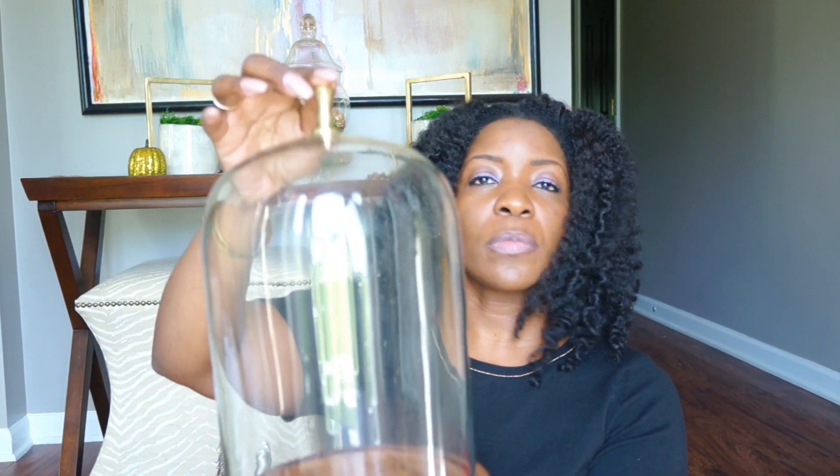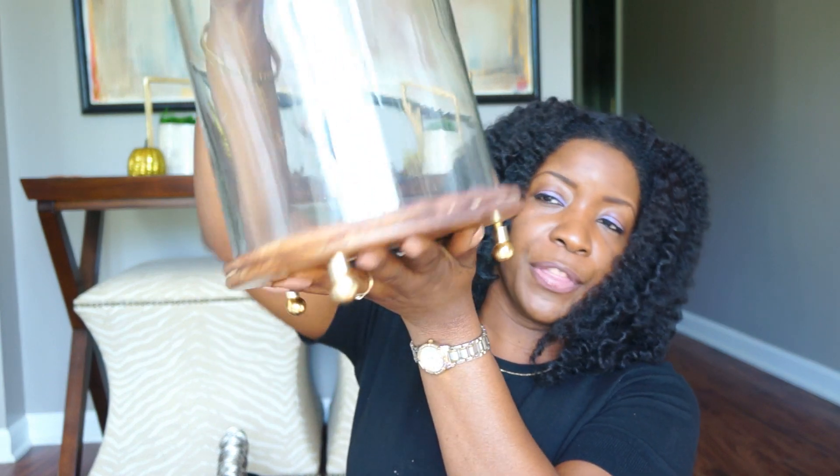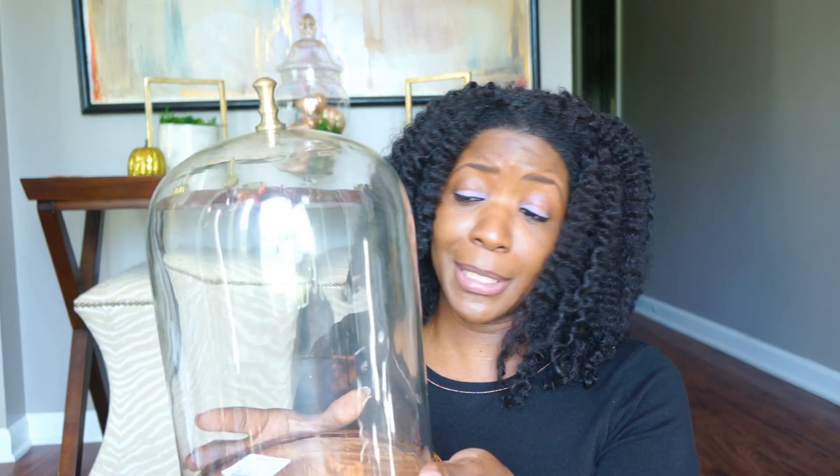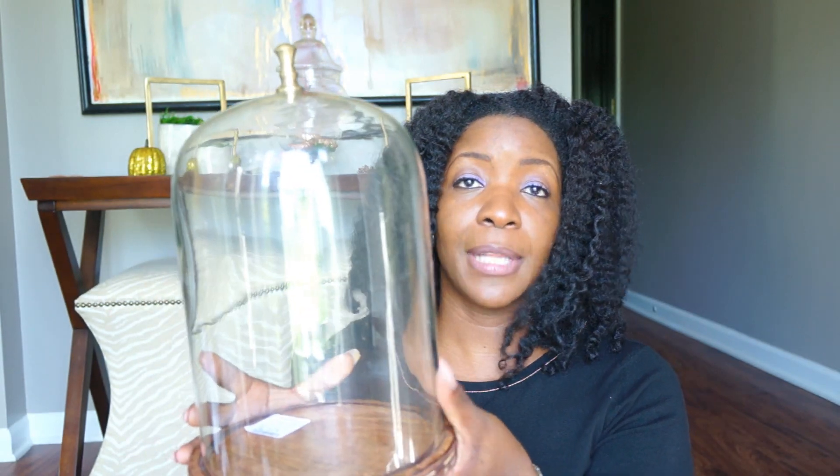Next is Home Goods. I found this beautiful cloche with golden feet and a little golden knob on the top — it's actually pretty big. I got two of these and paid $20 for both. I get the Restoration Hardware books and they always have these cloches with fairy lights on the inside and they're pretty expensive. I found two that were a good size — I can add the fairy lights and put these anywhere in the house.